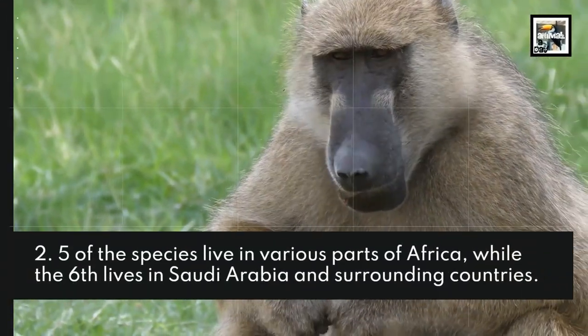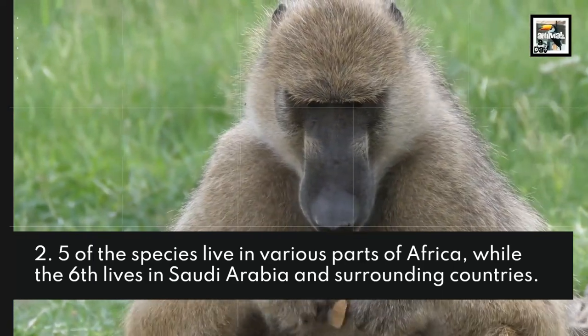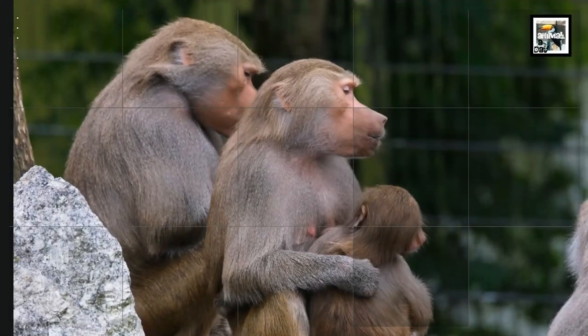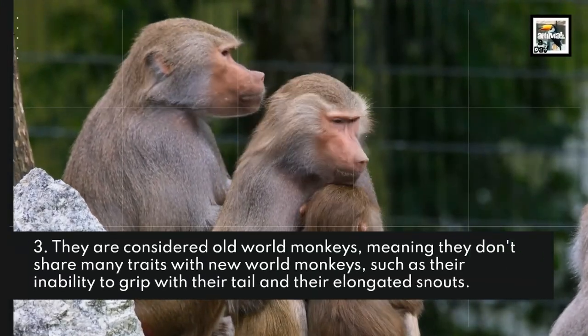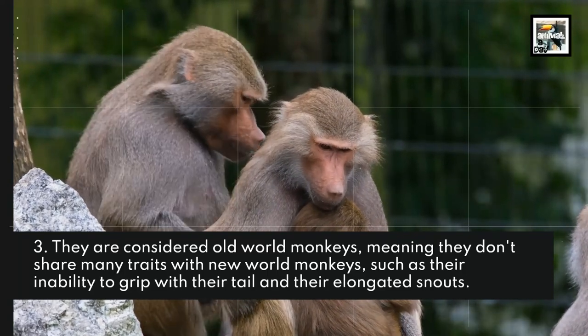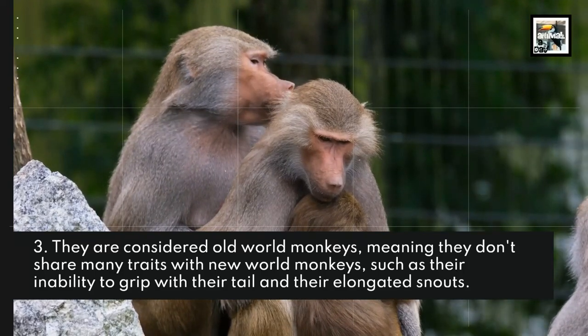Five of the species live in various parts of Africa, while the sixth lives in Saudi Arabia and surrounding countries. They are considered Old World Monkeys, meaning they don't share many traits with New World Monkeys, such as their inability to grip with their tail and their elongated snouts.